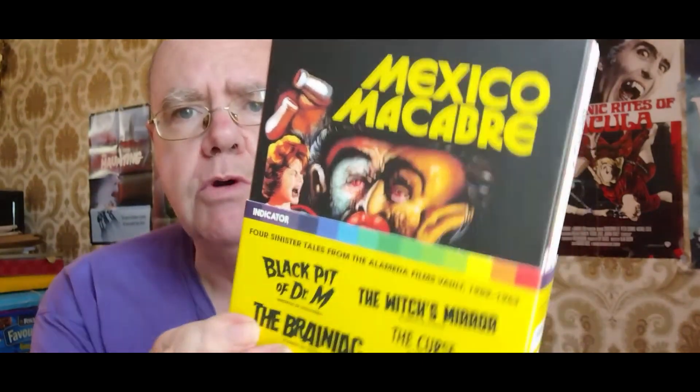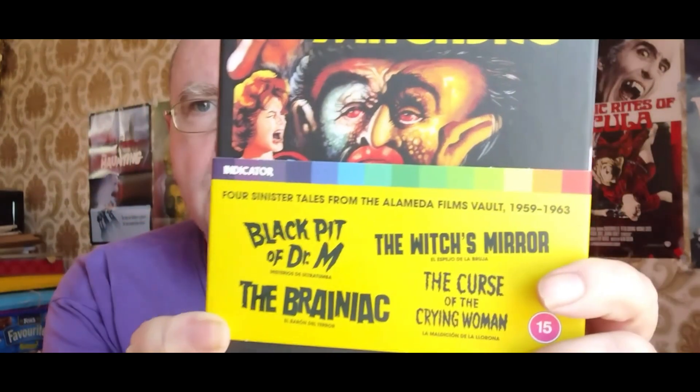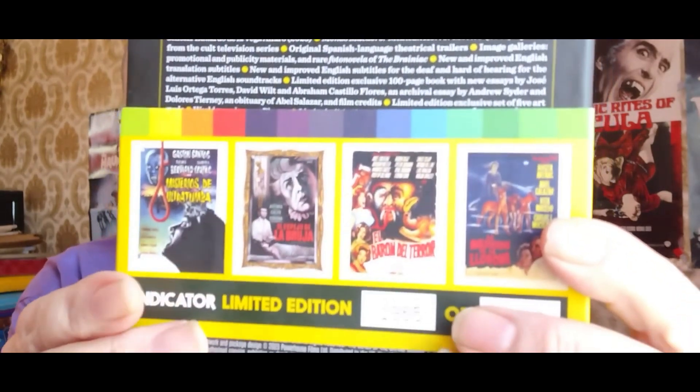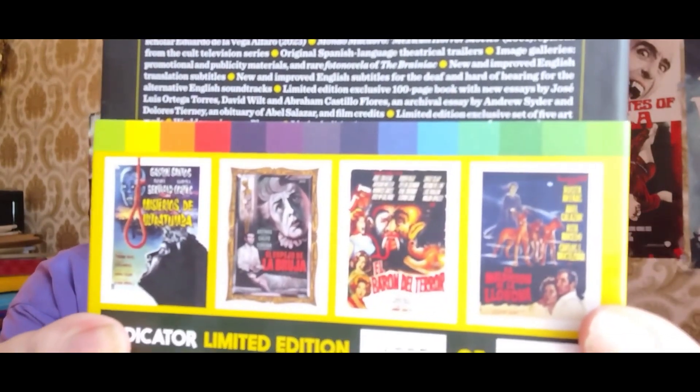It's actually a box set called Mexico Macabre. So there you go guys. The movies on here are The Black Piss of Dr. M, The Witch's Mirror, The Brainiac, and The Curse of the Crying Woman. Lovely box set, and in the usual Indicator tradition, packed with special features. And there's the images of the four movies.